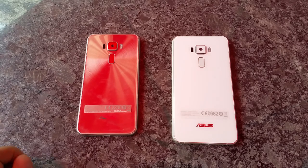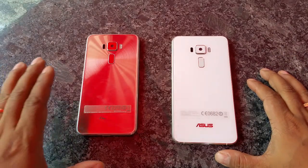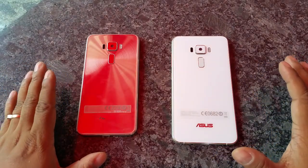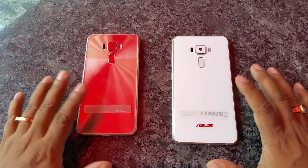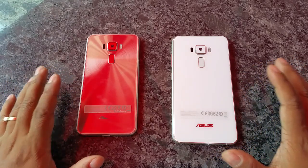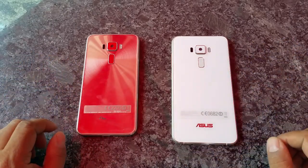Hey, what's up YouTube — Pallab here from NothingWire.com. I have the brand new Zenfone 3 5.5-inch here and the 5.2-inch here. I'm going to quickly tell you the difference. Obviously we'll do a full review of either of these and then we'll give you the performance comparison. But here it's quickly spec and physical appearance kind of stuff.